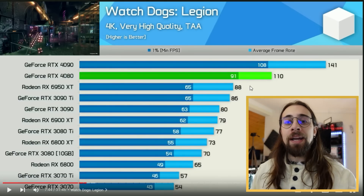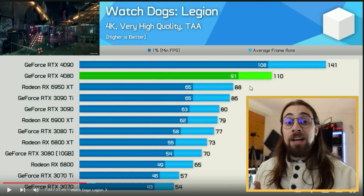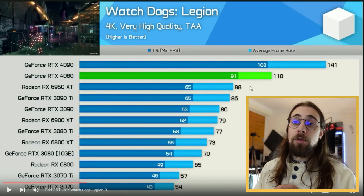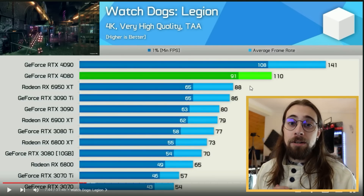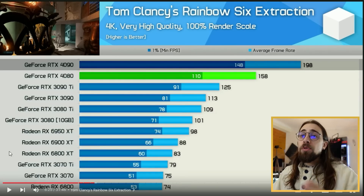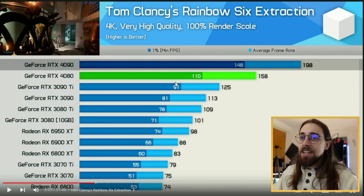Otherwise people will just keep buying older generation cards, because their prices will drop and their price-to-performance ratio will get better every day. And that is not acceptable at all - continuing to raise prices on each generation doesn't make sense for consumers.